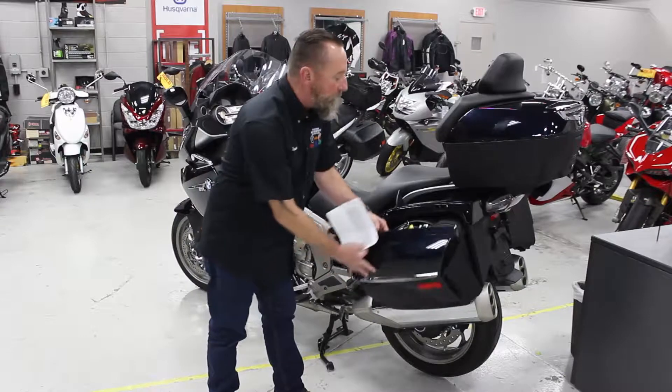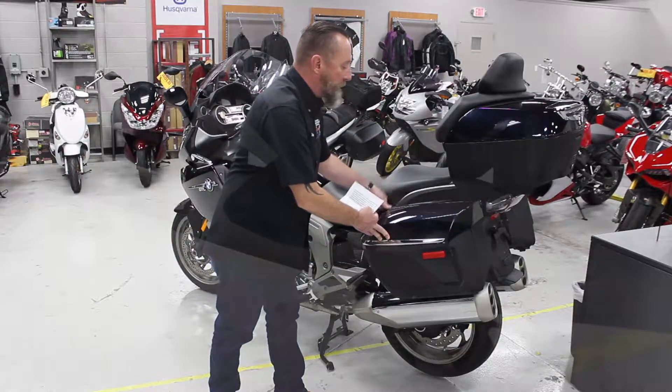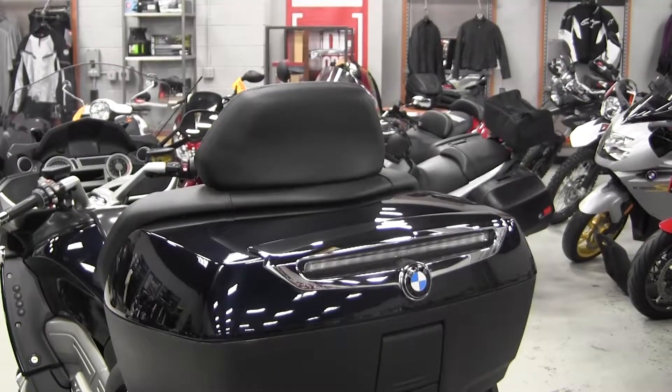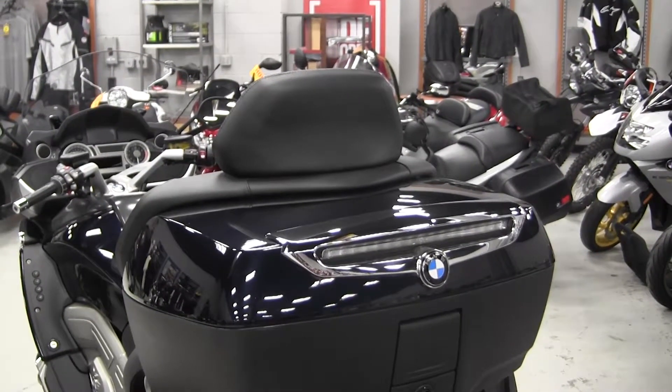This bike has two key fobs, two keys, and all the manuals are totally complete. It also has a third brake light installed, which is important for safety.